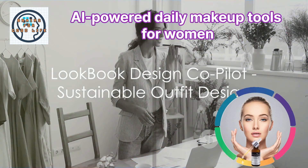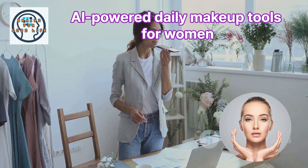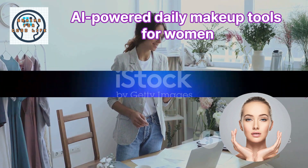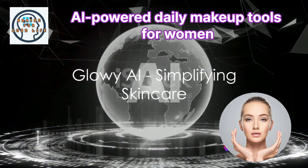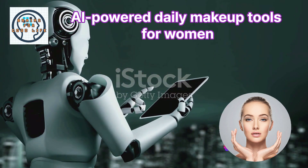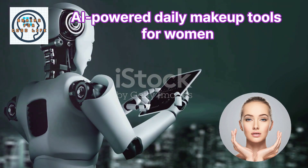Looking for outfit inspiration? Lookbook Design Co-Pilot is an AI-powered virtual design assistant that helps you design and shop for sustainable outfits based on your personal style. Then there's Glow AI, a skincare app that uses AI technology to simplify your skincare routine, providing personalized recommendations and making skincare less overwhelming and more enjoyable.